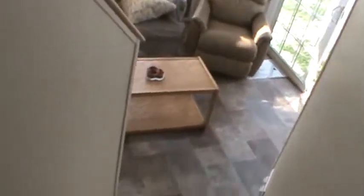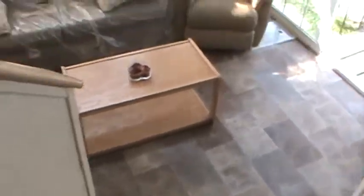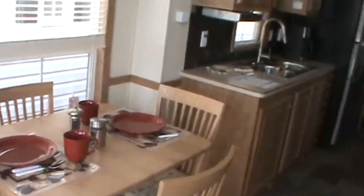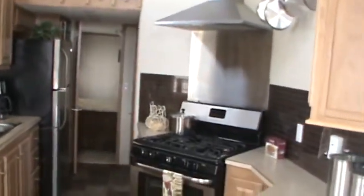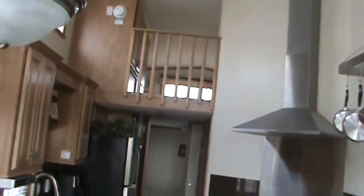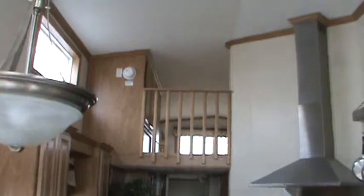There's a register at the top of the loft to make sure they get some cold air up there. It's got an extended dormer, ceiling fan, surround sound speakers, and a table that you can put an extra leaf in. Everything in this trailer stays with it — all the pots and pans and appliances.